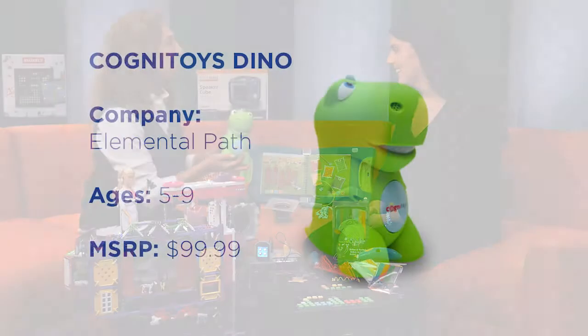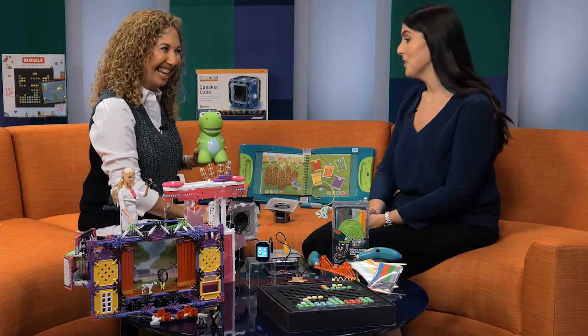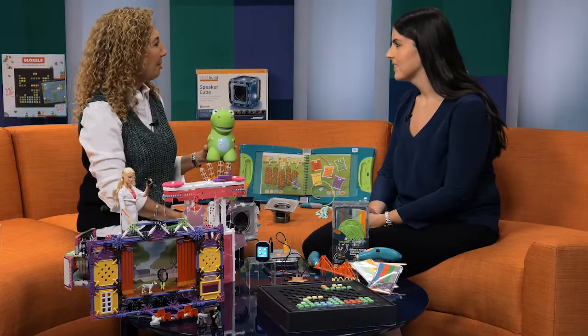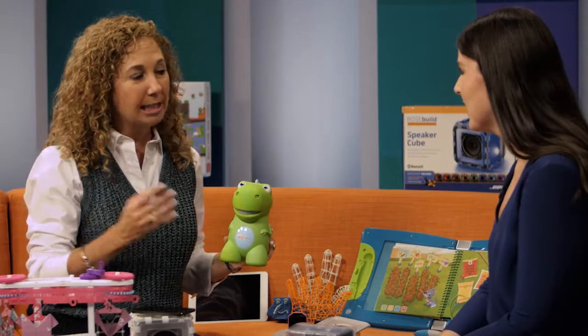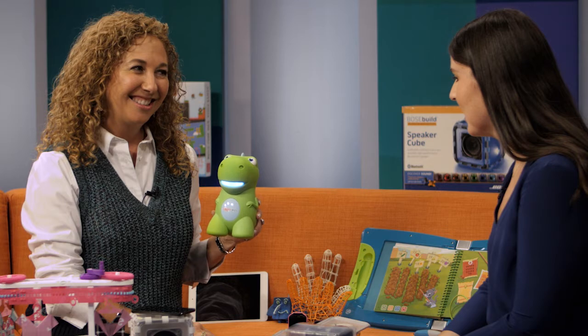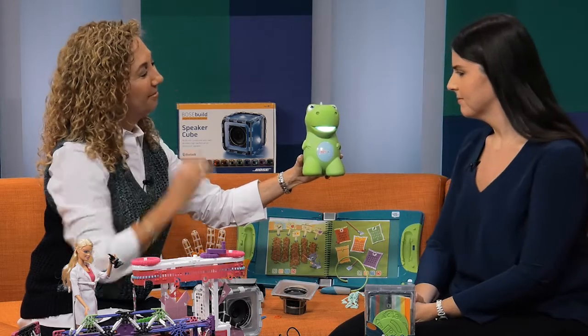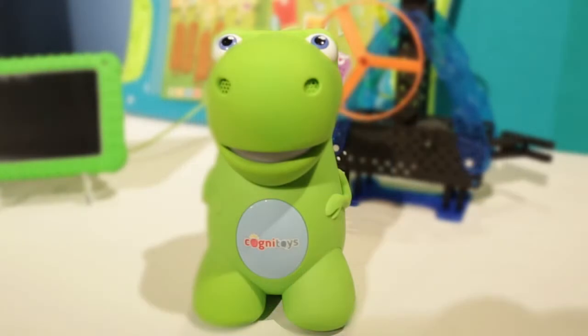Now meet the Cogni Dino. Let's turn him on. He knows you! Parents can program him so that he will know your children and welcome them when you turn him on. He loves to answer different questions — for example, 'Will you help me with my homework?' He responds: 'I can help you with your homework, but I can't do it for you.' And when asked about dinosaurs, he says: 'Dinosaurs went extinct 65 million years ago — not counting me.' He definitely has a sense of humor. Kids can ask him questions about anything — math, spelling, geography. He'll tell jokes and stories. He's a great interactive friend.